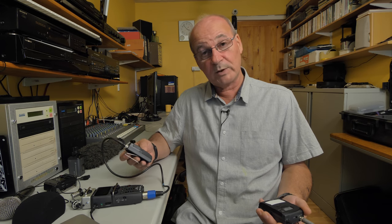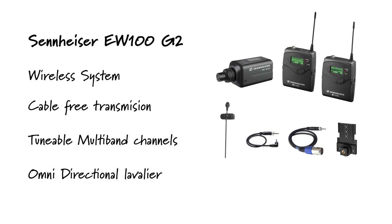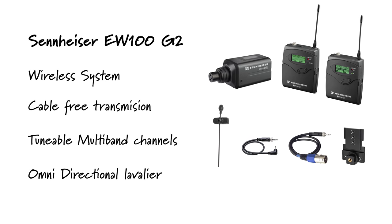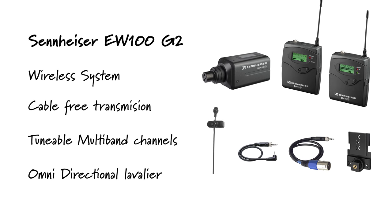The receiver goes into the camera or your mixer. I do have two of them, so if I've got an interview situation with a presenter and interviewee, I'll give one to each, put them on different frequencies, and plug them into the H5 and straight into the GH5. If I'm using the other camera, it has XLR inputs, so I'll put one in channel one and one in channel two. It works great and sounds well.